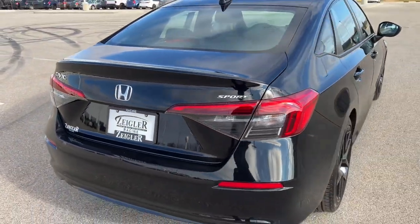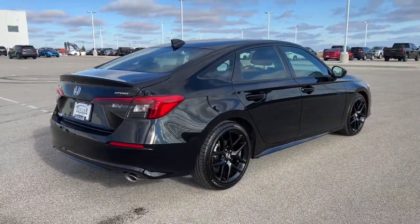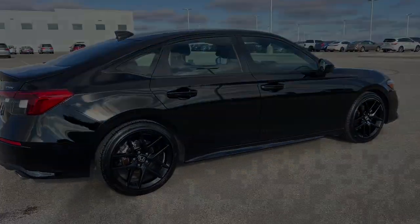Great car, guys — really low miles. If you like what you see here, come on down today to Zeigler Honda. We'll see you.